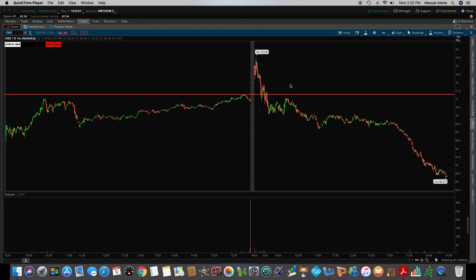Good afternoon, folks. This is Manny Magoo. It is Monday, November the 9th, and it's about 2:30 PM. We've got half an hour left before we go into power hour, and I just wanted to do an afternoon recap regarding the stocks on the watch list from yesterday. Market's unbelievable today — nobody expected this huge gap up, so I'm just going to dive right into it.